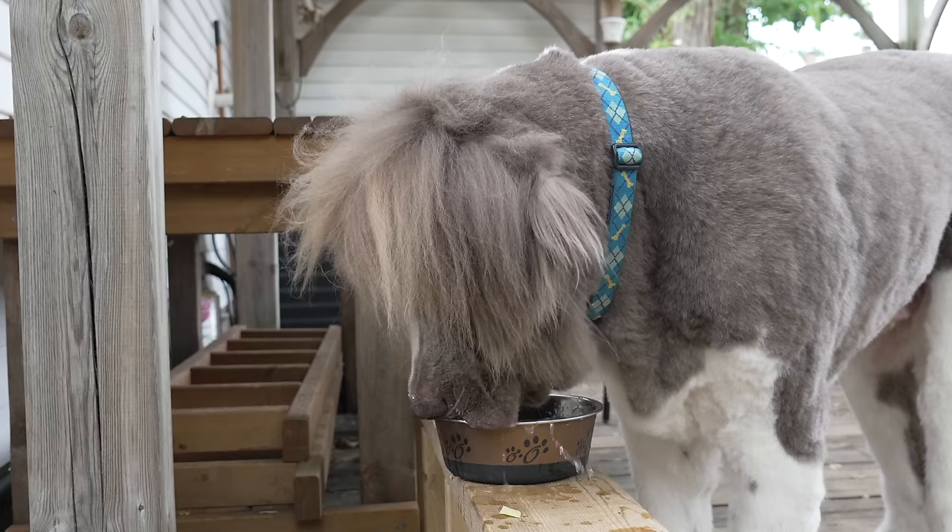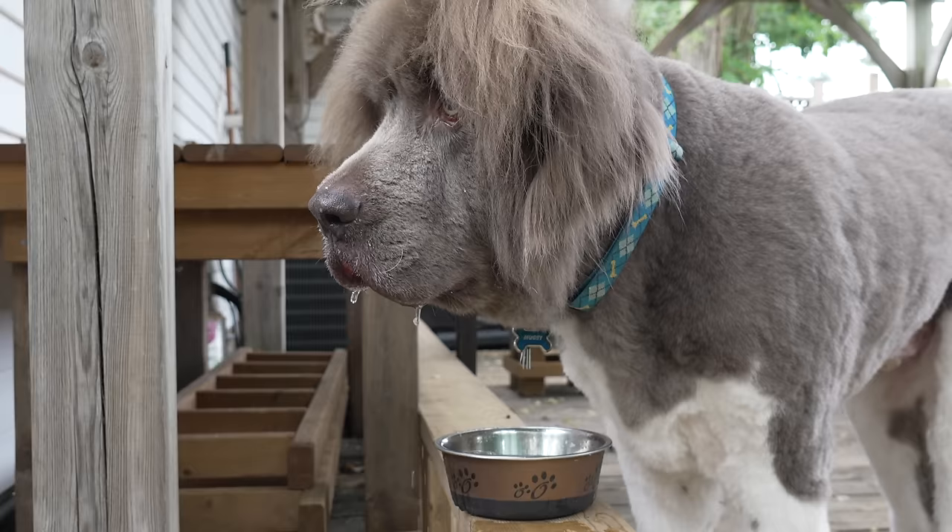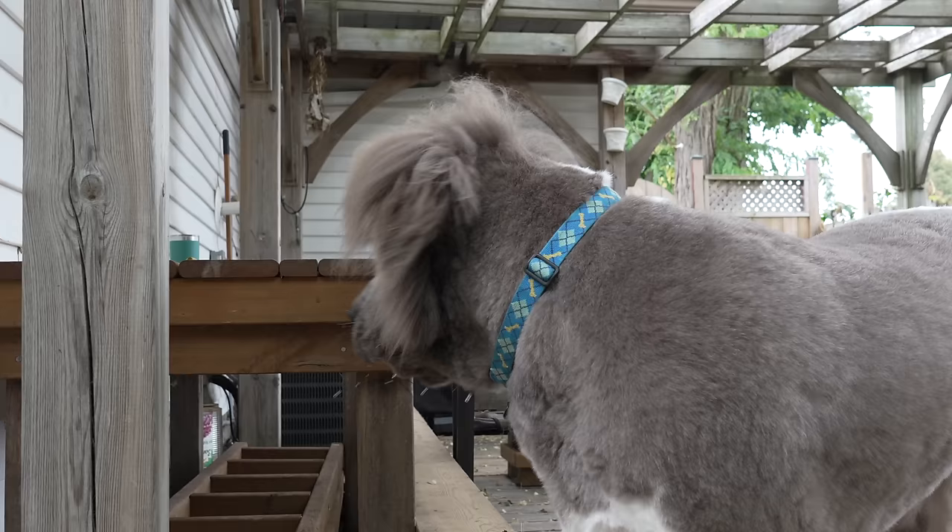Remember, his coat isn't typical of the Newfoundland, and I do believe it is a lot more difficult to keep mat free.